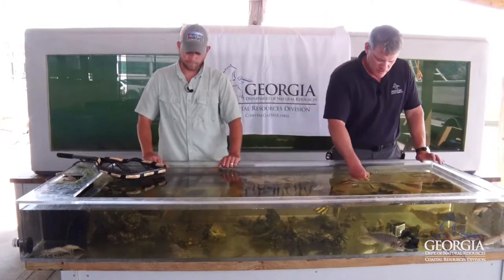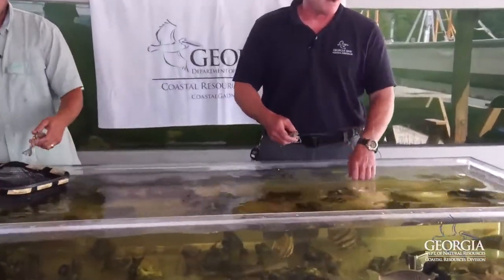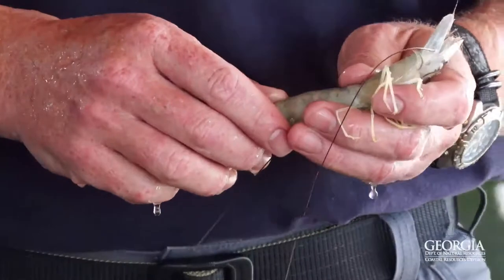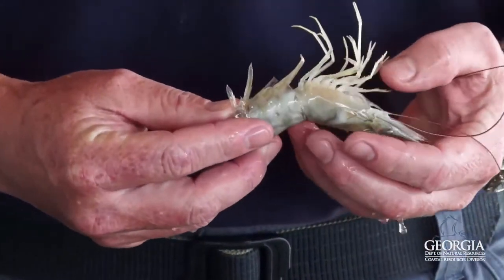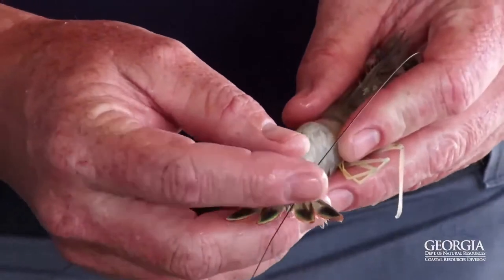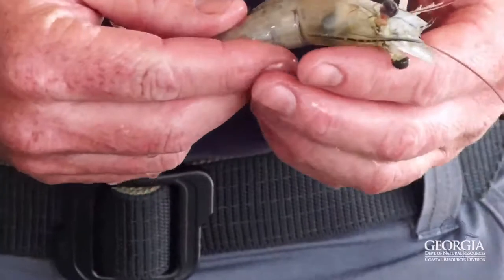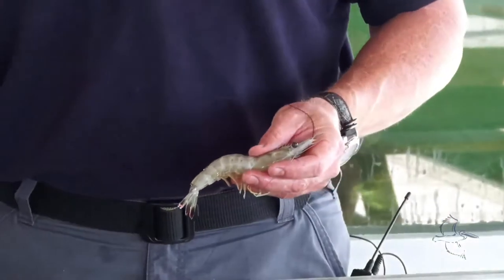We'll start right off with the white shrimp. There are essentially three species of shrimp that we are primarily concerned with on the coast of Georgia: the white shrimp, brown shrimp, and pink shrimp — pink shrimp to a lesser degree, there are fewer of those. This is a white shrimp. These are the most common, the most abundant in the fishery. You can see they have a whitish color, a very characteristic sort of chartreuse tail, and these long antennae. They're very abundant in our waters.